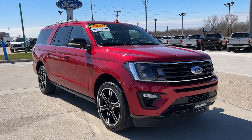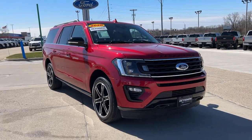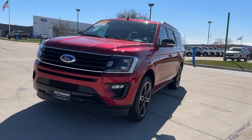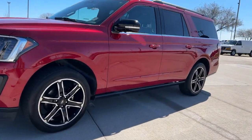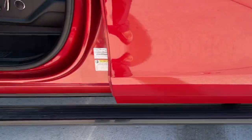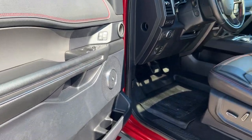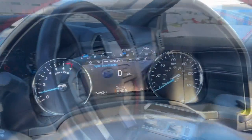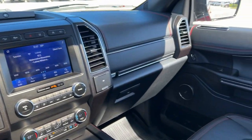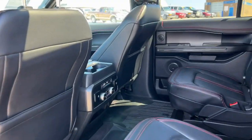Introducing the 2020 Ford Expedition Max. With less than 60,000 miles on the odometer, this vehicle provides excellent value. Here's an awe-inspiring Ford Expedition Max, the premium full-size SUV with an extended wheelbase and enhanced cargo capacity. It packs a host of luxurious amenities plus increased head and leg room, even in the third row.